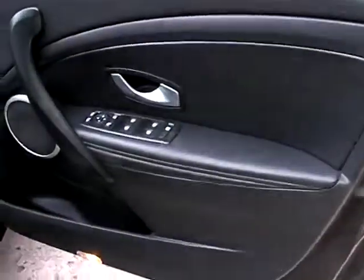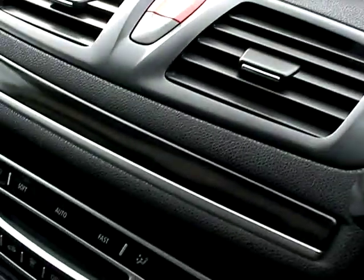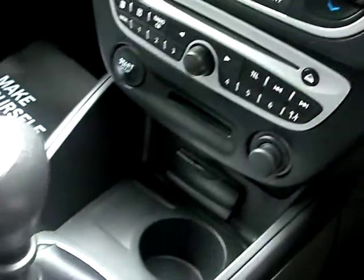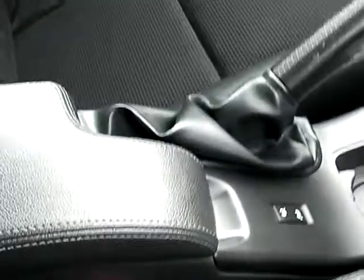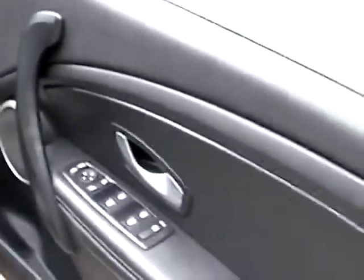Inside the car, there are electric windows and mirrors, radio controls on the steering wheel, radio CD, air conditioning, 6-speed, cup holders, and half leather seats. In the rear of the car, there are electric windows and three seats.